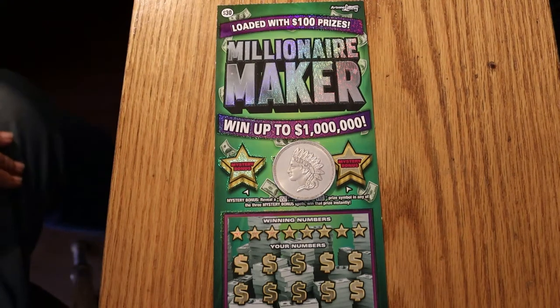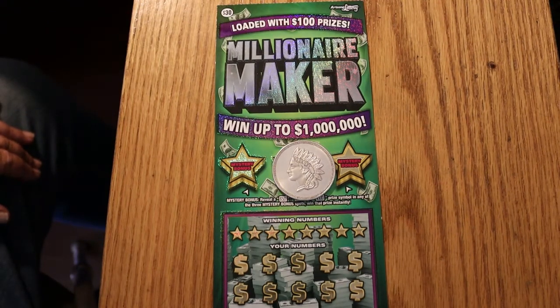Hello, YouTube! AZ Scratchers here with another Scratchin' session. Today we got something a little different — a new Big Boy Arizona Lottery $30 ticket is out. It came out yesterday.